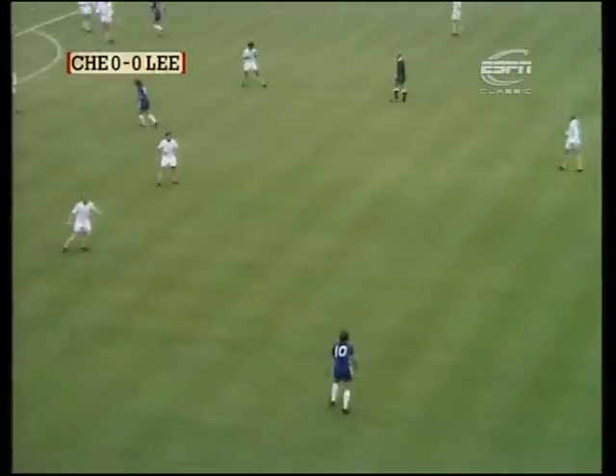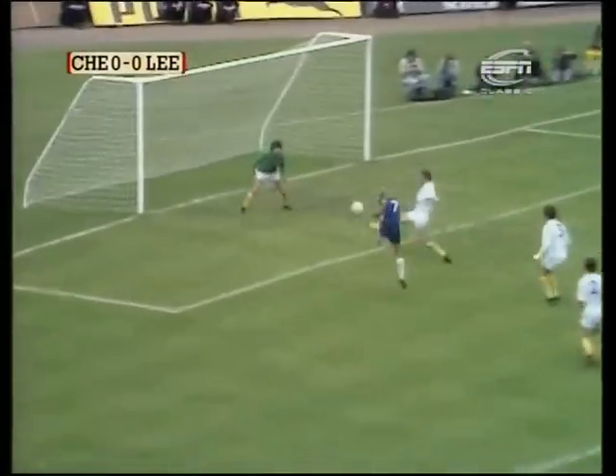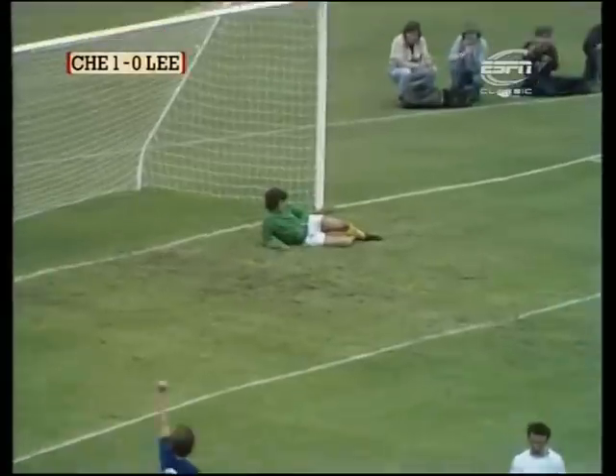The crowd beginning to rise now as they suspect that Chelsea might find something here. There's Garland, who looked as though he was offside, and a save — and Osgood is in, and the goal is given. Osgood has scored. Lorimer was beaten — there was nothing he could do.